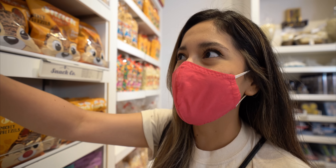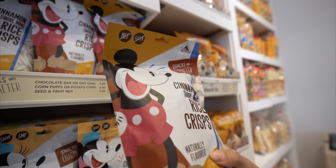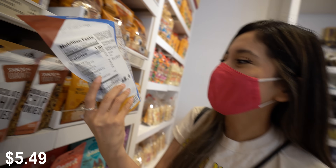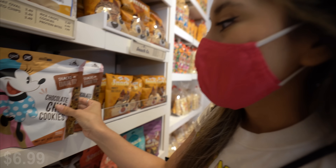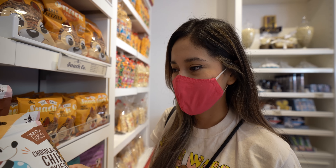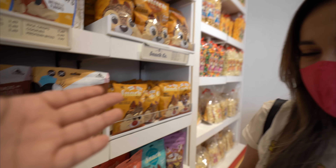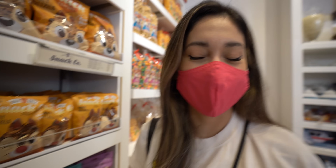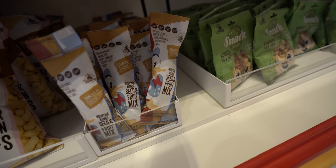Look at these new snacks — the Cinnamon Swirl Mini Rice Krispies. They look kind of delicious. And how about these chocolate chip cookies? They're kind of soft. I love soft cookies — though I like the crunchy Chips Ahoy kind of cookies too. Let me know in the comments below — do you guys like crunchy cookies or chewy cookies? They also have white cheddar corn puffs and a seeds and fruit mix with a picture of Donald on it.